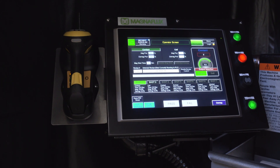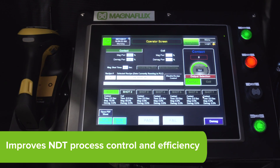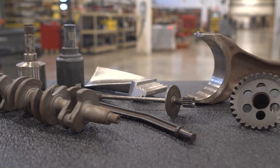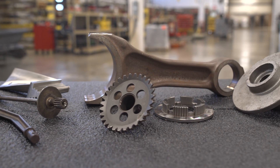The database system for MagnaFlux wet bench machines improves NDT process control and efficiency by providing traceability for parts, jobs, customers, operators and more.